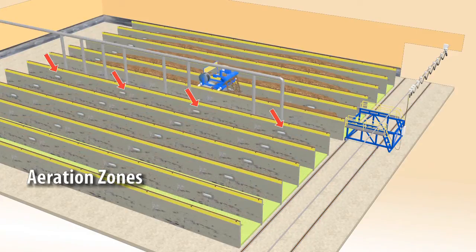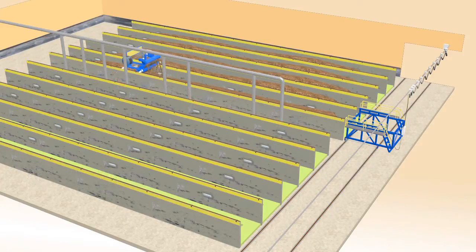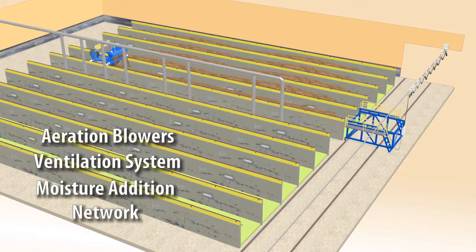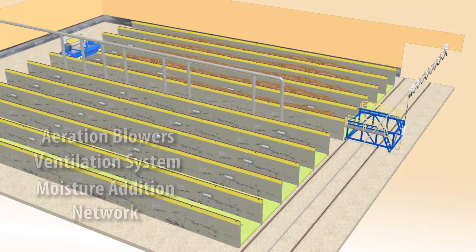Each aeration zone has a dedicated thermal sensor built into the wall. These sensors relay temperature information to the CompAir control system. The software controls the aeration blowers, ventilation system, and moisture addition network, maintaining the optimum conditions for the composting process and for pathogen destruction.